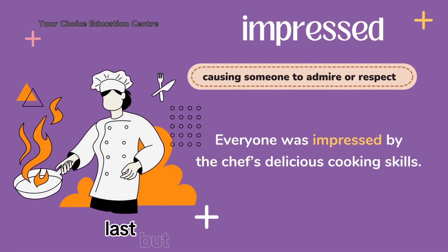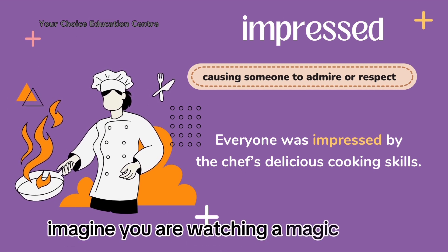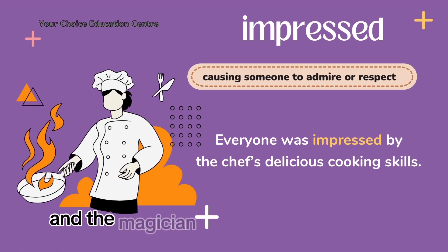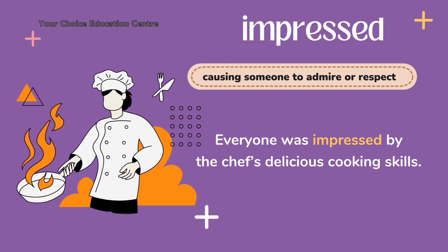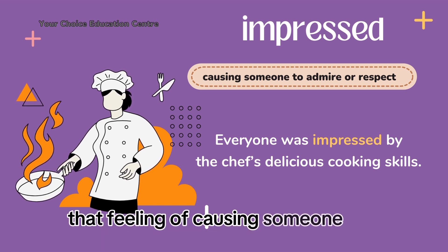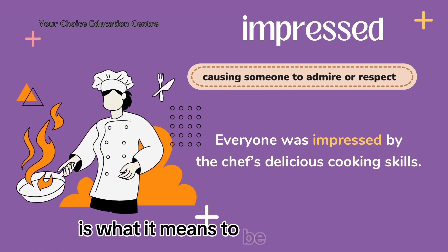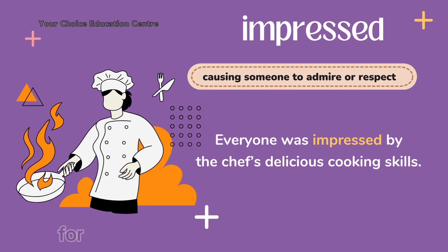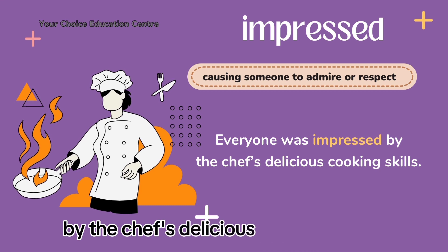Last but definitely not least, we have impressed. Imagine you are watching a magic show and the magician pulls off an incredible trick that leaves you in awe. You can't help but admire and respect their skills. That feeling of admiring or respecting someone's abilities is what it means to be impressed. For example: everyone was impressed by the chef's delicious cooking skills.